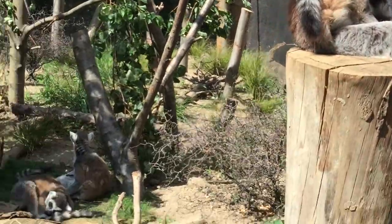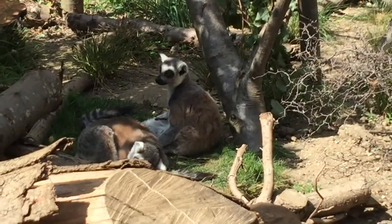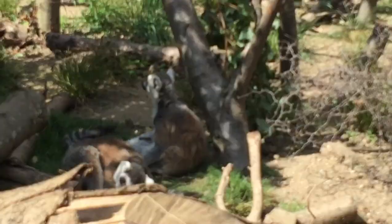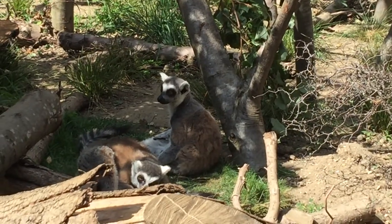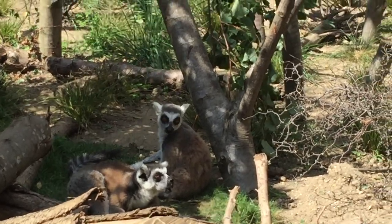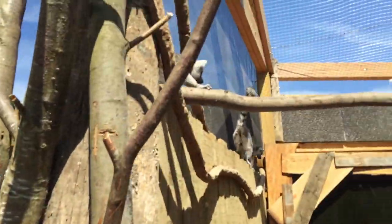So what are lemurs? They look a bit strange. If you were to look at them, you'd be forgiven to think they might be some strange combination of a cat, dog, and a squirrel — a strange combination there. I can safely say this isn't the case. Of course, they are a species in their own right.